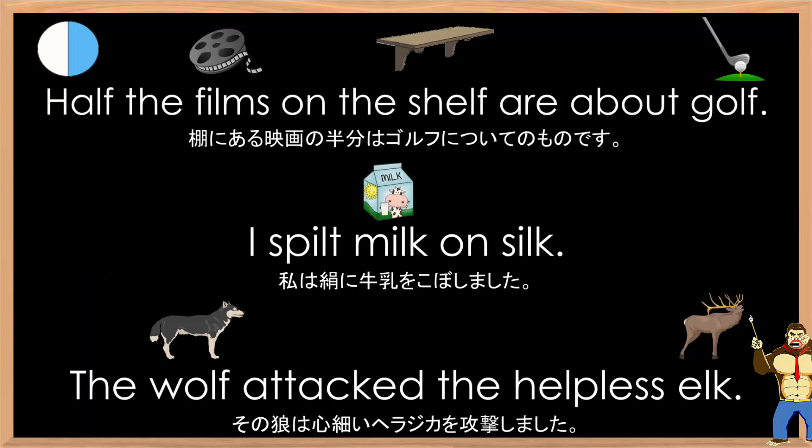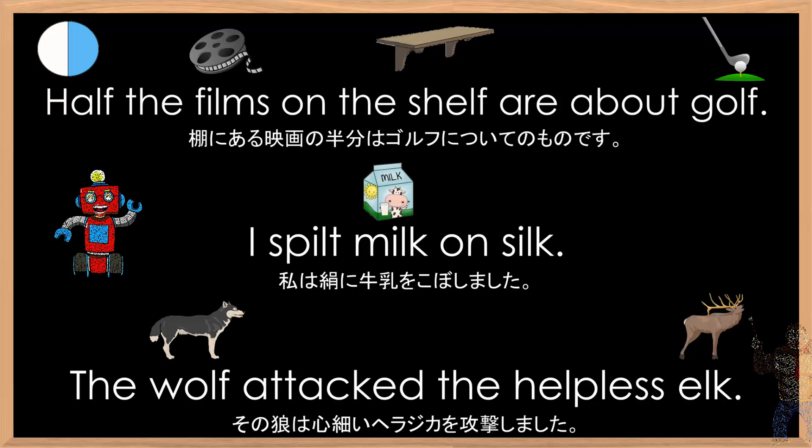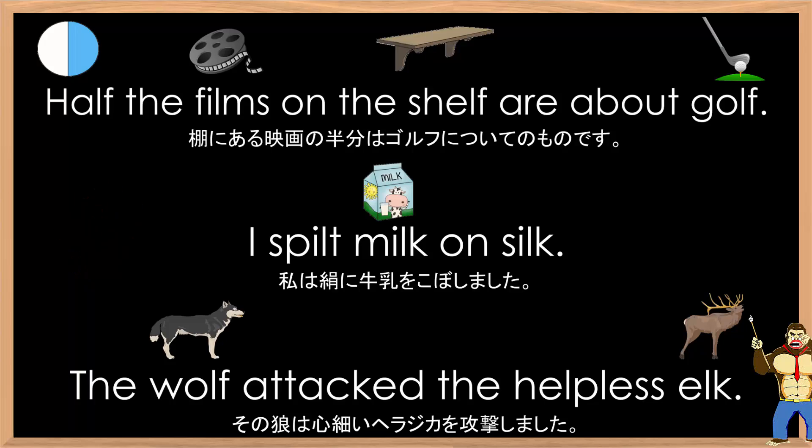Good improvement. Who wants to try next? Half the films on the shelf are about golf. I spilt milk on silk. The wolf attacked the helpless elk. Pretty good. Good job, everybody.